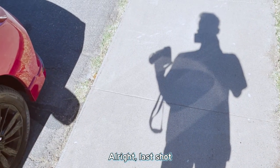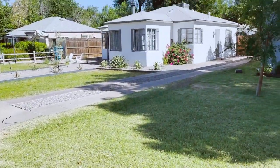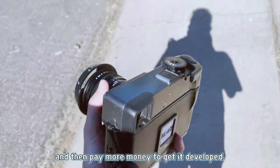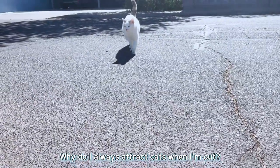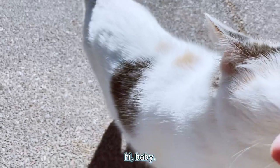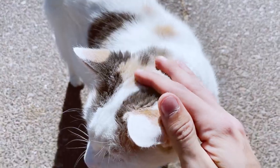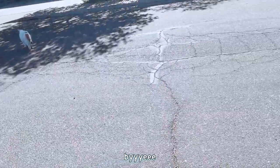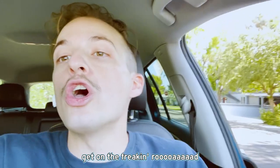Last shot of the day on the Double-X black and white — this cute little house. Sweet, back to the car we go to dump this film and then pay more money to get it developed. Why do I always attract cats when I'm out? Hi baby, you're so cute. Okay, goodbye, have a good morning. I'm gonna get back in my car now and get on the road. Peace.